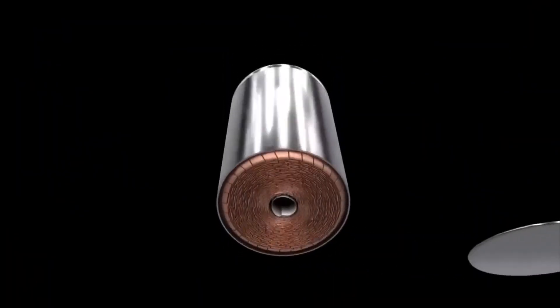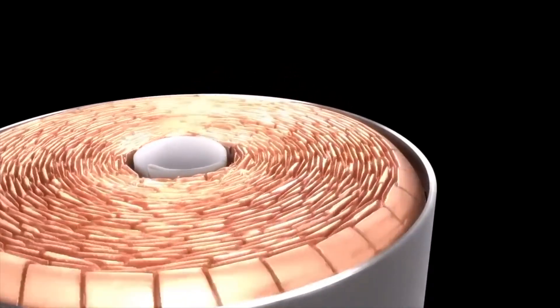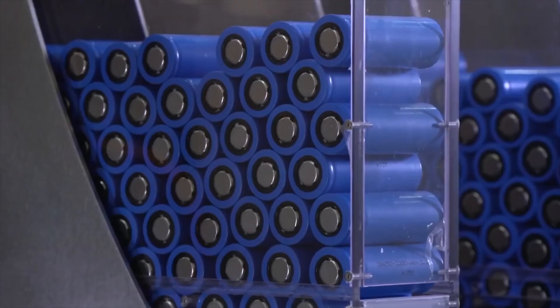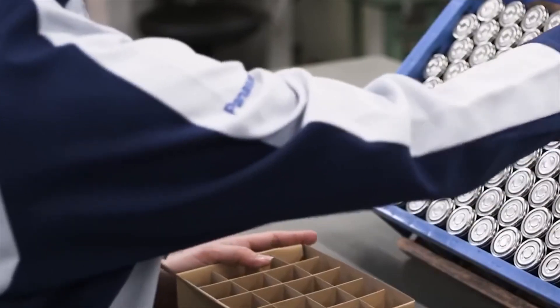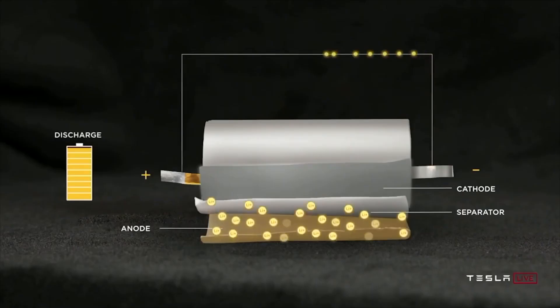The German media outlet reported that Tesla could receive up to 1.135 billion euros from the Federal Ministry for Economic Affairs and Energy, as the project could be included in the EU's Important Project of Common European Interest (IPCEI) initiative.